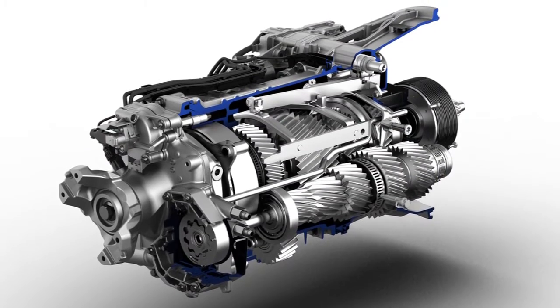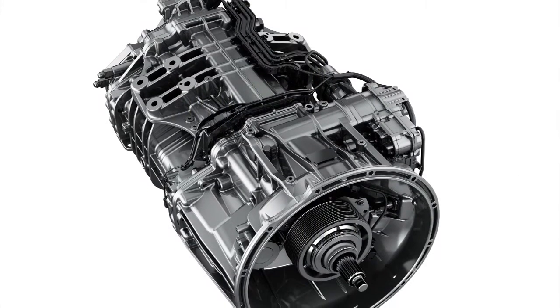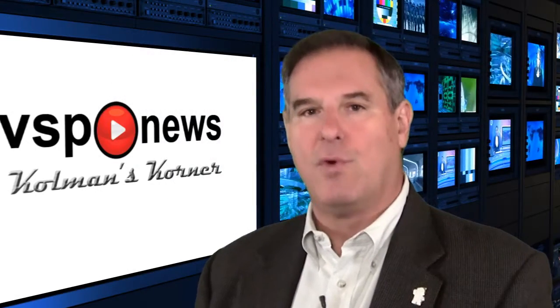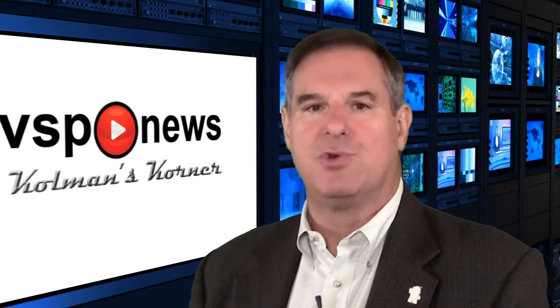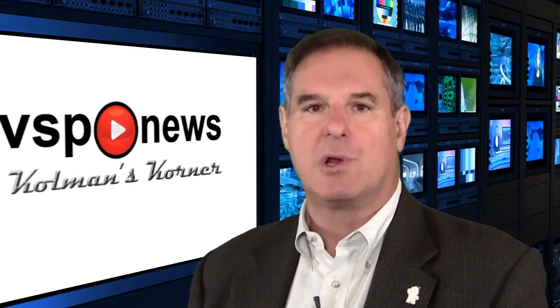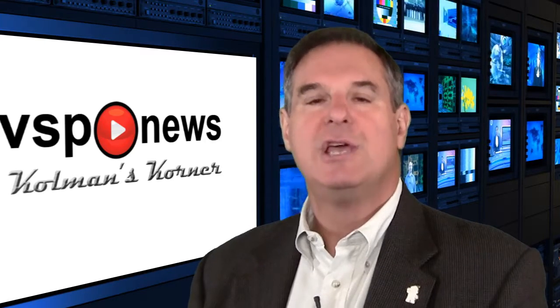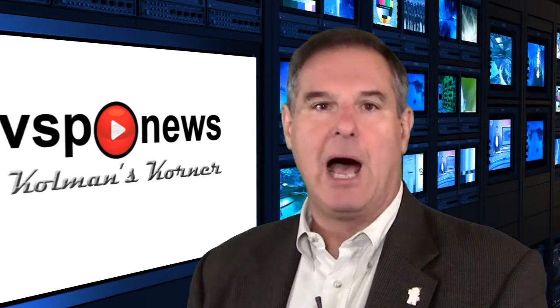New from Detroit is its DT12 automated manual transmission. A two-pedal system, this 12-speed transmission combines the operational ease of an automatic with the efficiency of a manual transmission. The result: enhanced fuel economy, vehicle performance, and safety. For those not familiar with an automated manual transmission, it combines a traditional clutch-activated manual gearbox with a high-speed, computer-controlled shift actuator and clutch.